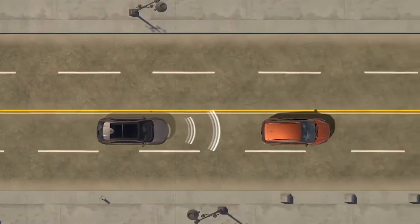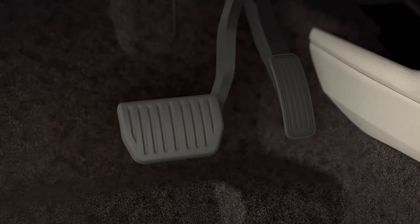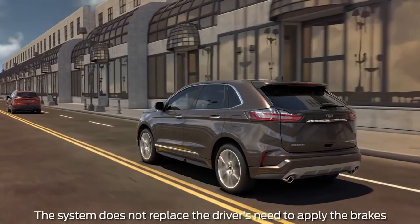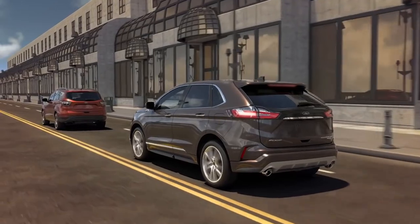Pre-collision assist with automatic emergency braking detects if you're approaching a slower vehicle too fast. It alerts you with tones, pre-loads the brakes, and flashes a red warning on the productivity screen. Post-collision braking is also included — if you're incapacitated after an accident, it will brake the vehicle automatically so it doesn't roll into a worse situation.